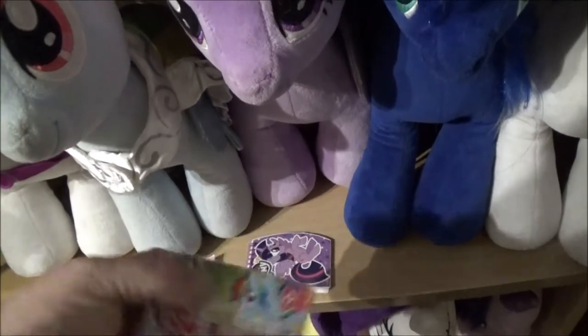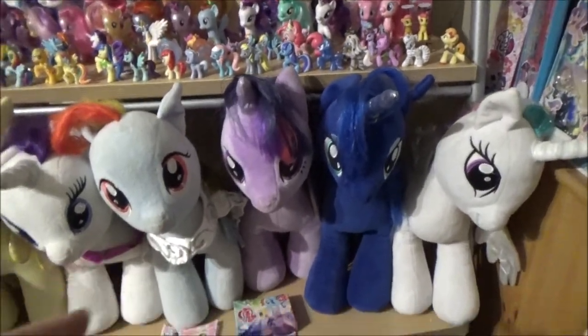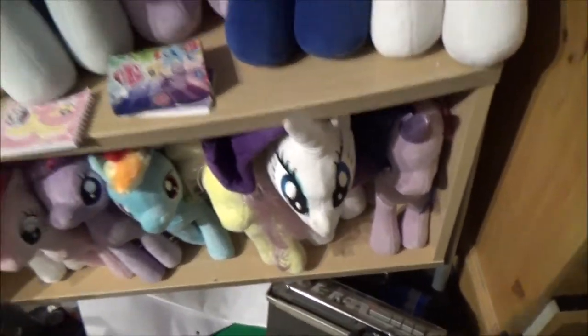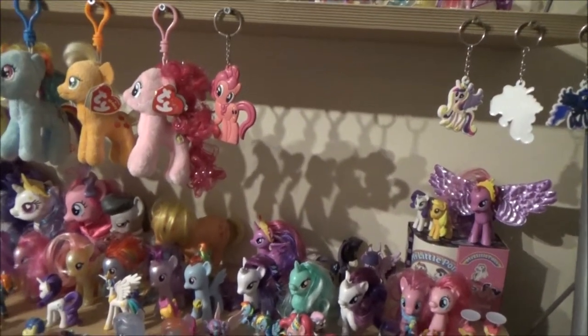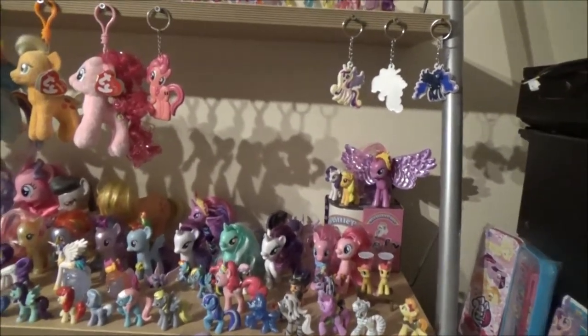Got a few odds and sods here — a Flash Sentry notepad there, a Twilight notepad, and a pack of cards. I haven't even looked at these since I got them, because I got a number of items from a friend of mine — or the girlfriend of a friend of mine, I should say. These two plushies came from her, same with these cards. These two figures as well. I think that Pinkie and that Rarity — if I remember rightly.